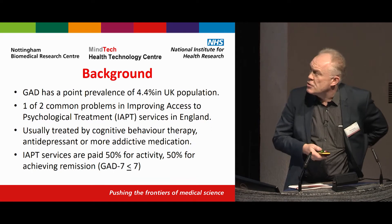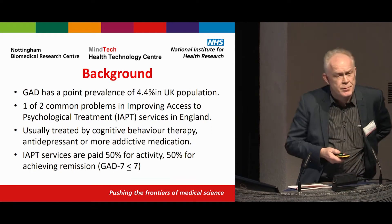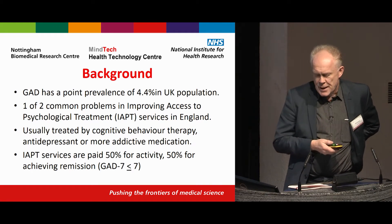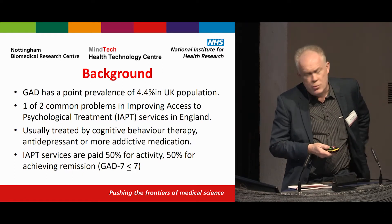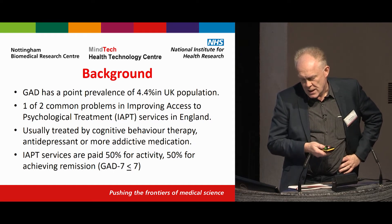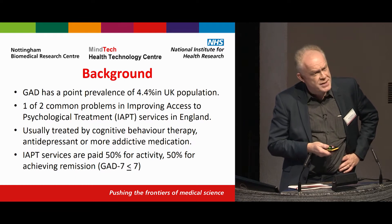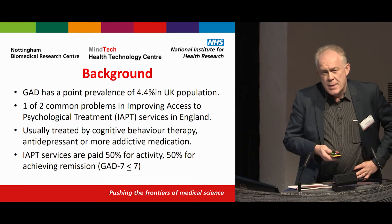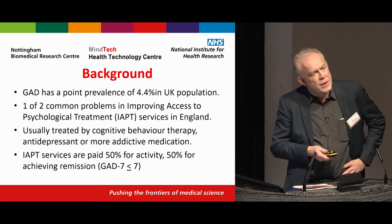This particular study is focused on generalised anxiety disorder, which is a very common problem with a point prevalence of over 4% in the UK population. It's one of the two really common problems seen in Improving Access to Psychological Treatment services in England, and is usually treated in adults by cognitive behavioural therapy, antidepressants, or sometimes more addictive medications such as benzodiazepines.